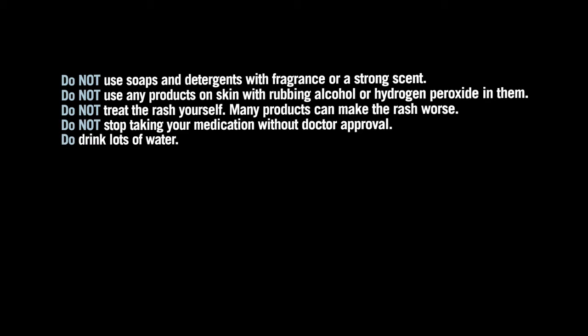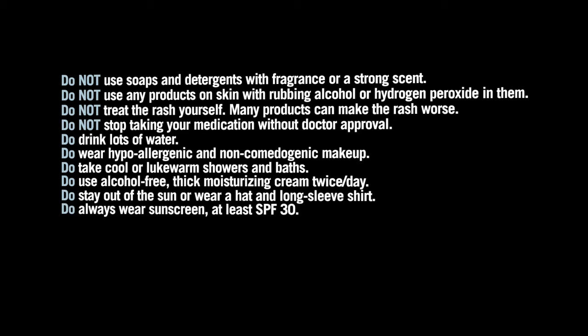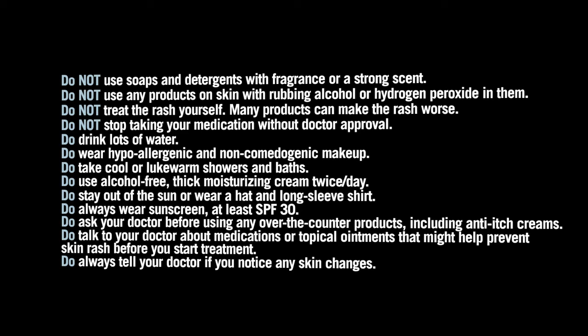Drink lots of water. Wear hypoallergenic and non-comedogenic makeup. Take cool or lukewarm showers and baths. Use alcohol-free, thick moisturizing cream twice a day. Stay out of the sun or wear a hat and long-sleeved shirt. Always wear sunscreen, at least SPF 30. Ask your doctor before using any over-the-counter products, including anti-itch creams. Talk to your doctor about medications or topical ointments that might help prevent skin rash before you start treatment. Always tell your doctor if you notice any skin changes.